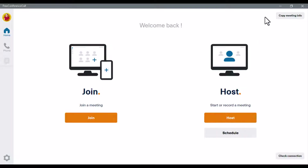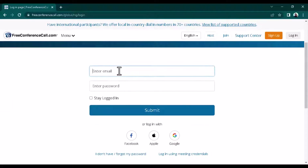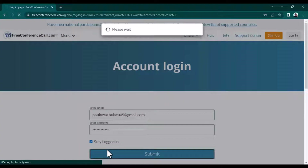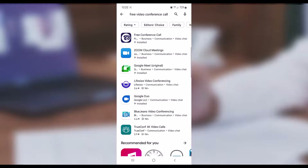Once you've already created your account, you get a link to download the software. Install it on your PC — they also have their own mobile app. Once you're logged into your account, this is how your dashboard is going to look. You'll be given a phone number based on the country where you are, and those that want to join your meeting can dial this number to get in.